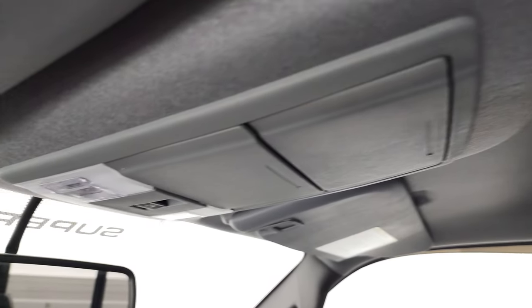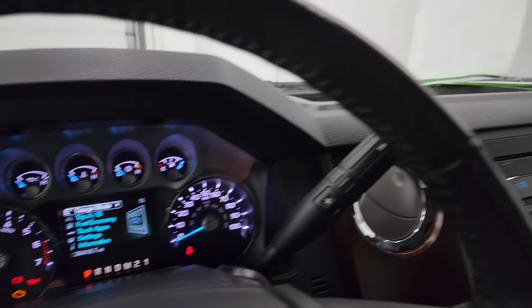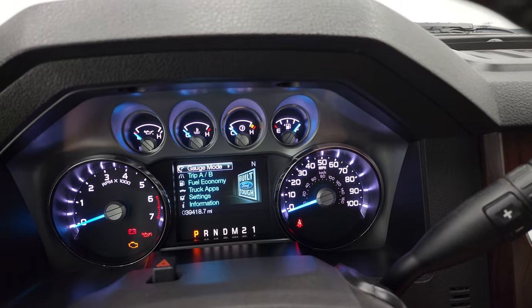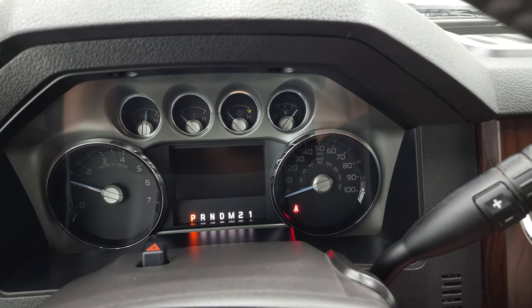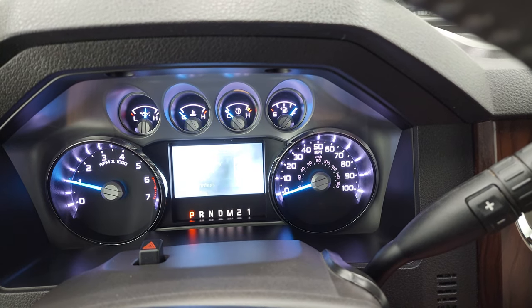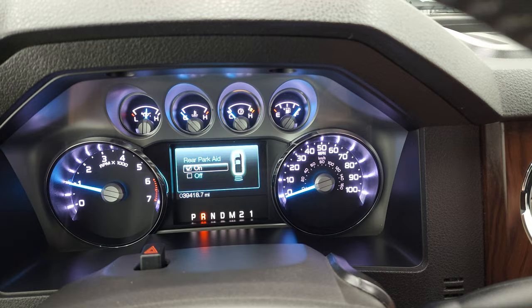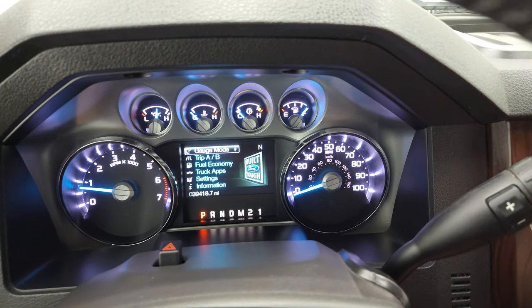The headliner is very clean, and you get map lights up there along with your power sliding window button. We'll start it up and take a look under the hood. No check engine lights or anything like that, and you can see that the parking sensors are working properly.